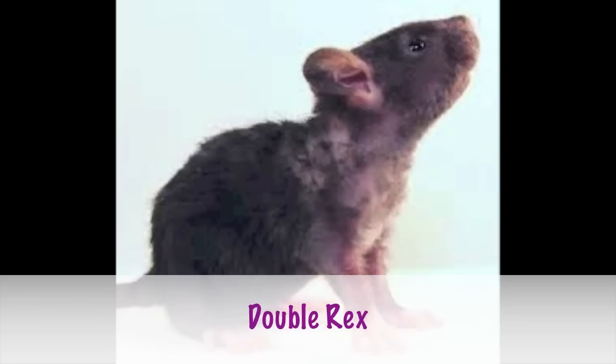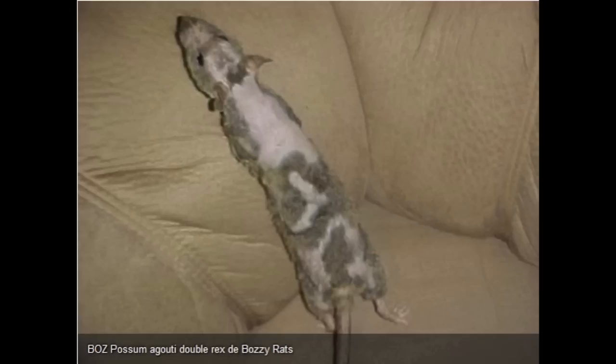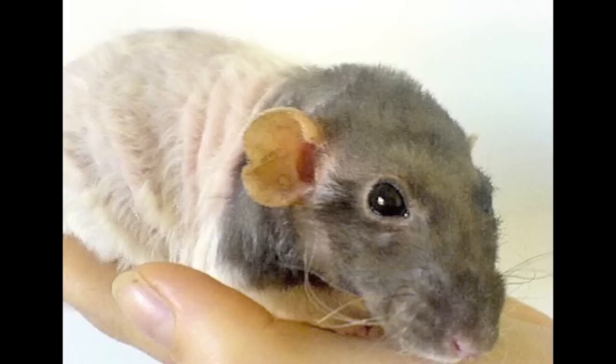Next up is the double Rex, and I love these guys because they all end up being different — it just depends on genes. Some have patches of hair throughout their life, some lose it and grow it back, and they have all different kinds of patterns. Some end up looking almost hairless and then growing it back. They come in all different kinds of colors. This little guy here almost looks hairless but his hair is pretty short compared to a regular Rex.